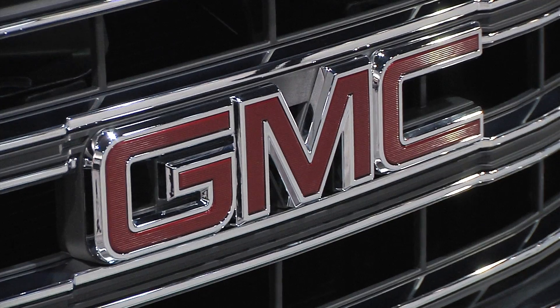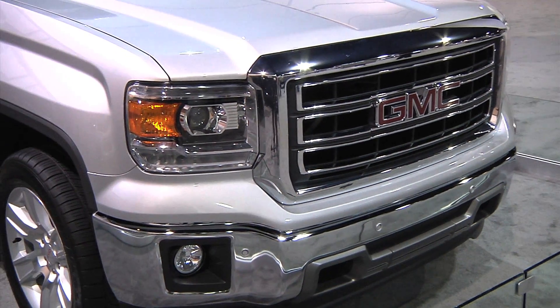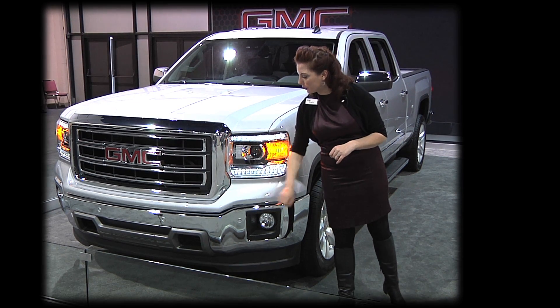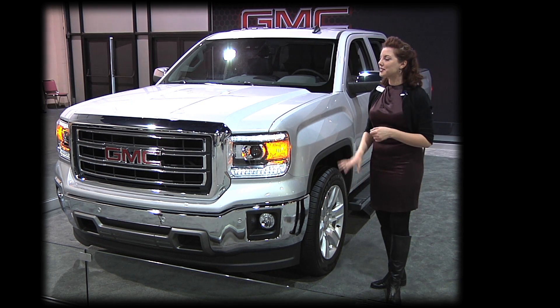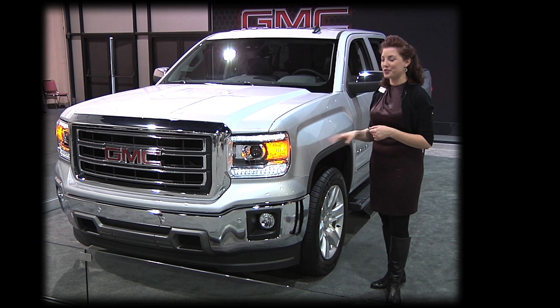You can just tell at a glance that we have a whole new exterior redesign on this vehicle. New projector beam headlamps — these are standard — along with a chrome grille surround and chrome bumper as well. Front park assist is something that is new this year, and it's going to make sure you don't get scratches on your beautiful new truck when pulling into your garage.